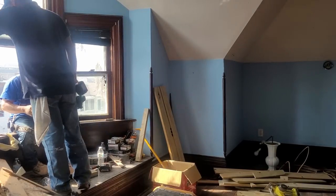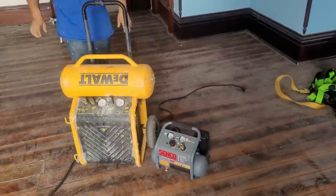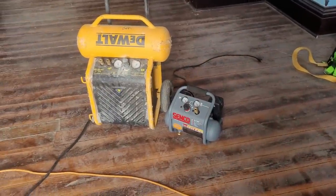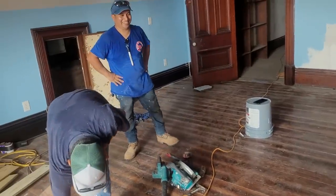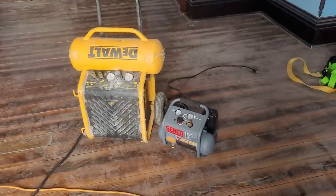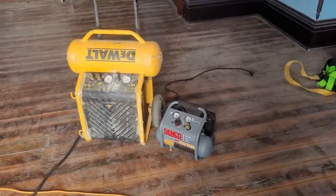Ricardo thinks my little air compressor is silly, but it works and it's a lot easier to get up the stairs. His bigger one was pretty hard to bring up. Big is not always better.